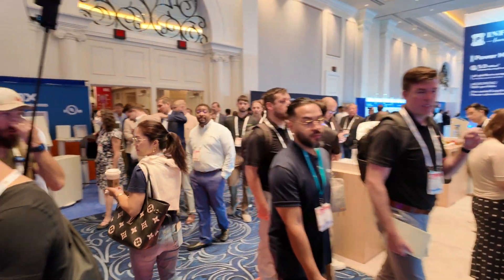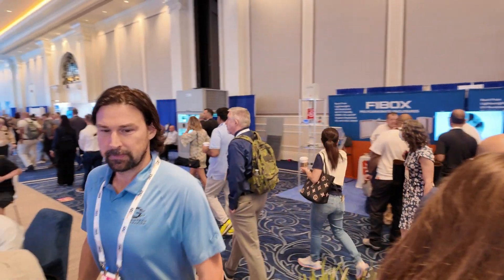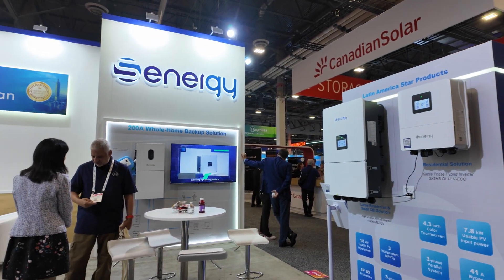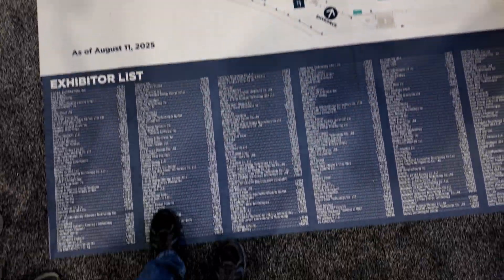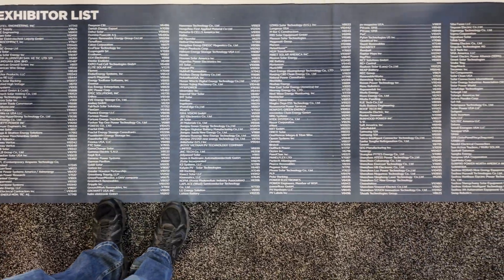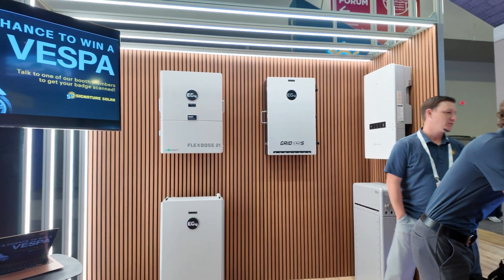It didn't take long before I ran into Logan from Midnight Solar, Joe and his wife, Eric and Rodney, which was a great way to start the day. This really wasn't one hall but multiple halls, multiple floors, all filled with vendors and products. You can't walk 10 feet without spotting something that grabs your attention.